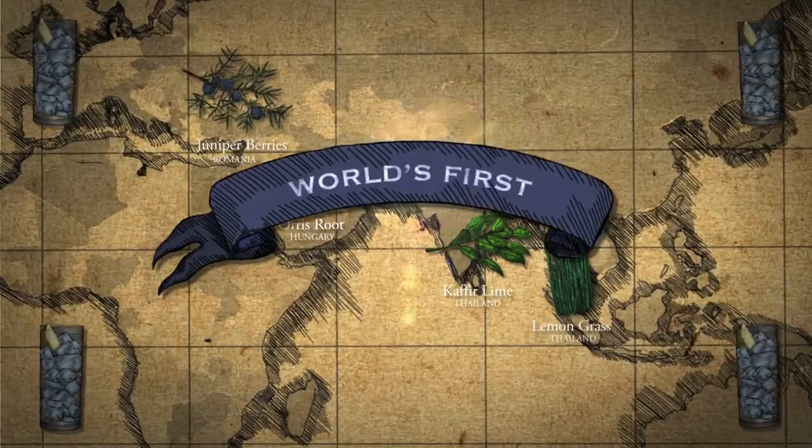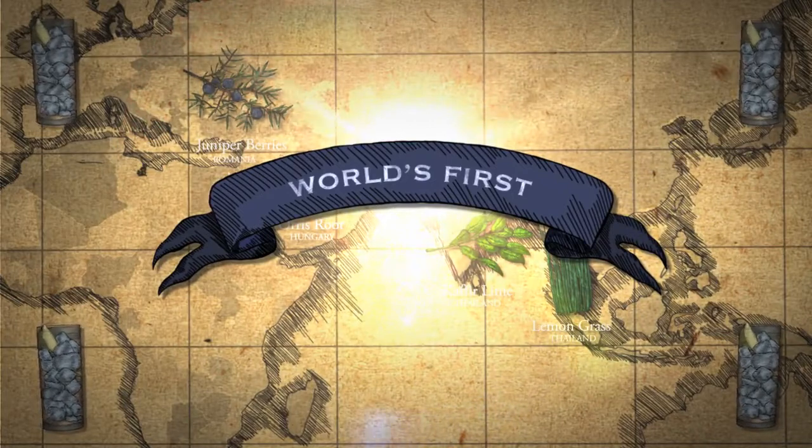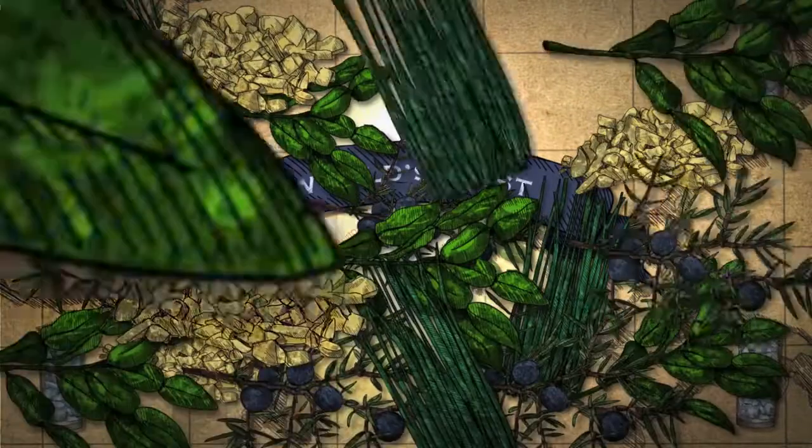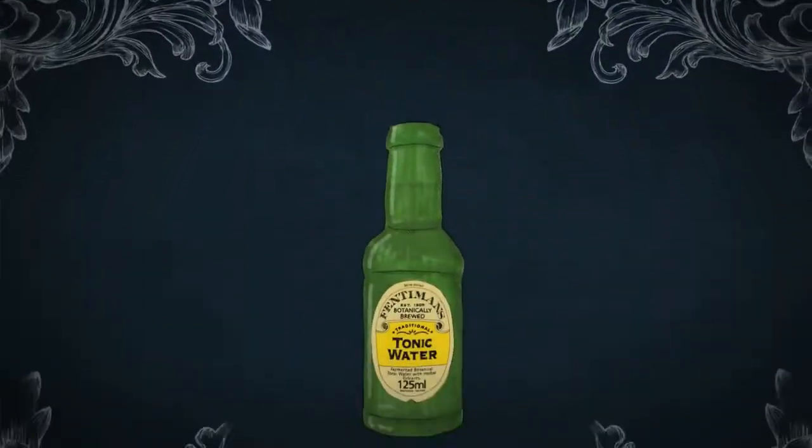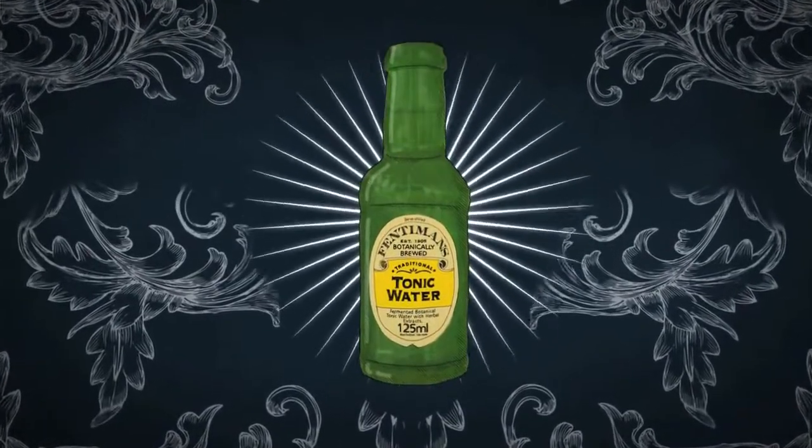The same botanicals used in Fentiman's mixers provide the bases of gin, thus the perfect mixer to complement the very best in premium spirits. A Fentiman's mixer will always refine the spirit and not overpower it.